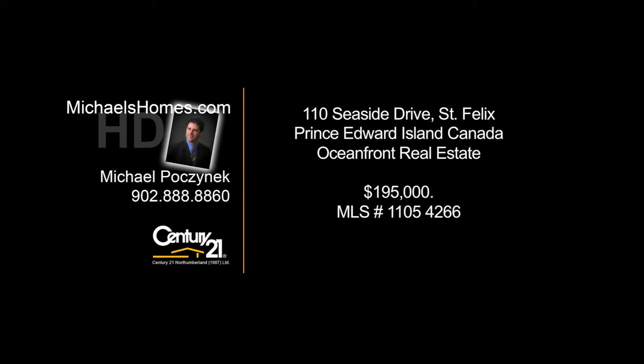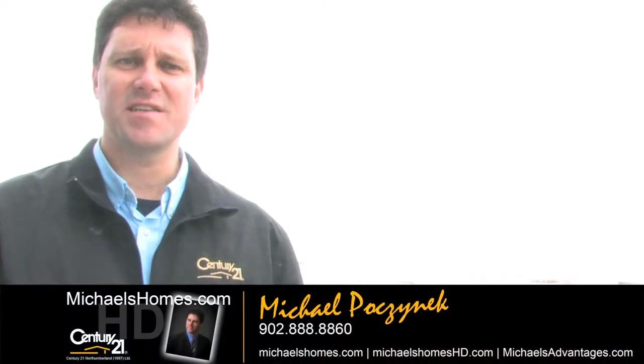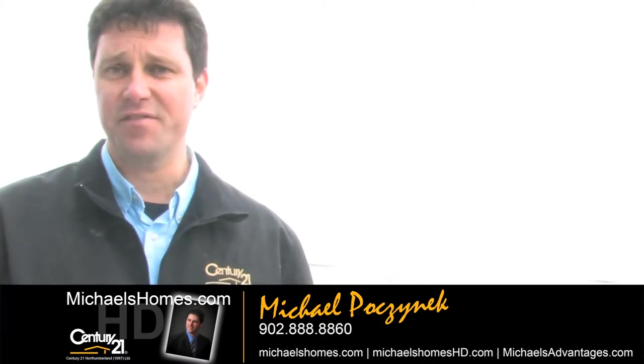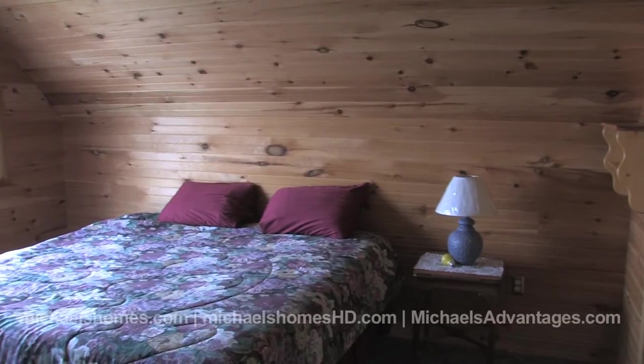Hello and welcome to Michael's Homes HD, Prince Edward Island's number one source for high-definition real estate video. Good day everybody, I'm Michael Posnick from Century 21 Northumberland, and today I'm standing on the upper deck off the master bedroom of 110 Seaside Drive in St. Felix.